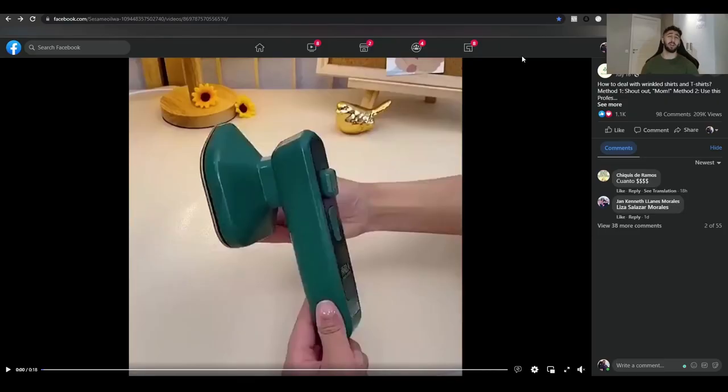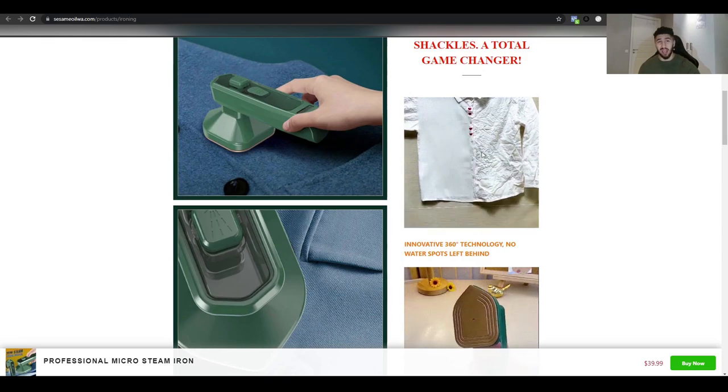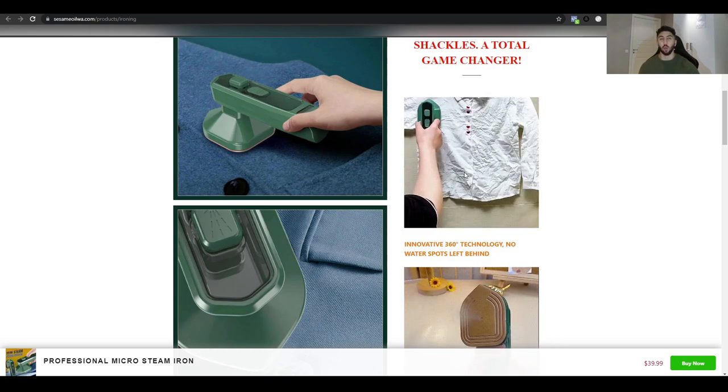Product number seven is a micro steam iron — basically the same as a full-sized iron but mini and portable, which solves a big problem. The store selling this is a general store, and they've been able to get about 1,100 likes, 100 comments, and almost 200,000 views. Keep in mind that to get this kind of engagement on a conversion campaign, you have to spend a lot of money.